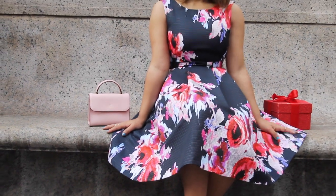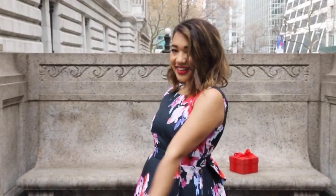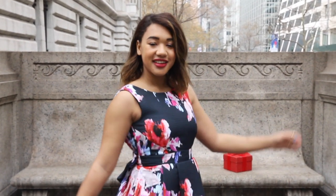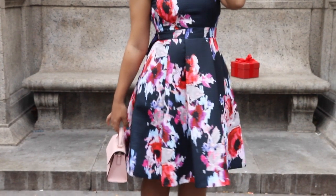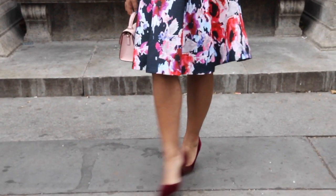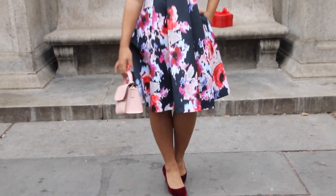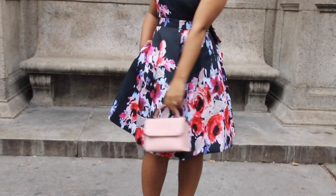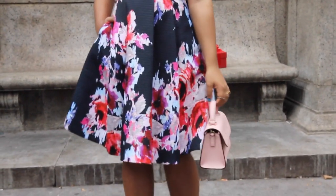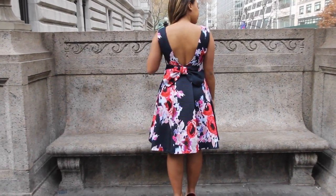I may have saved the best option for last with this perfect floral dress that has an unexpected holiday twist. The dress actually works year-round for pretty much any occasion, but I really love it for holiday parties because you'll stand out in a sea of red dresses, especially when paired with a little pink bag and wine-colored pumps that bring out some of the accents in this fun fabric. This dress also has pockets, along with an oversized floral pattern, and my favorite part has to be the unexpected back bow detail.